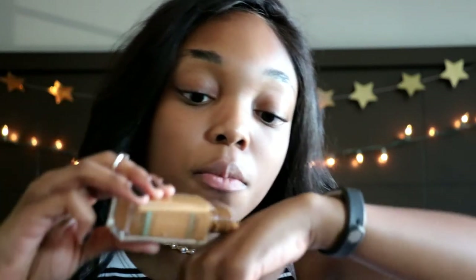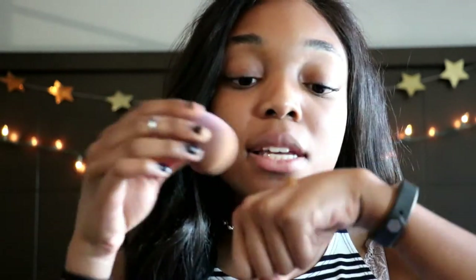I'm using the L'Oreal Infallible Total Cover in shade 310 Classic Tan, combined with the Maybelline Fit Me Matte Poreless Foundation for normal to oily skin in shade 340 Cappuccino. I'm gonna tap a bit onto the back of my hand, take my beauty blender, mix the two together, and blend starting in little circles on the bottom of my face.